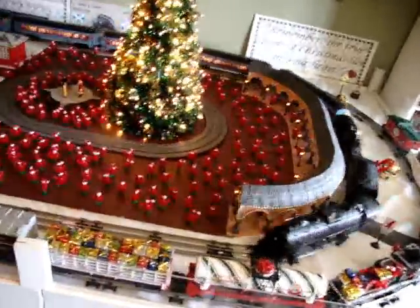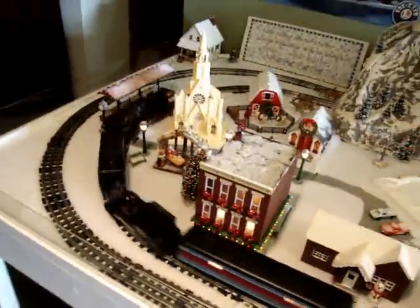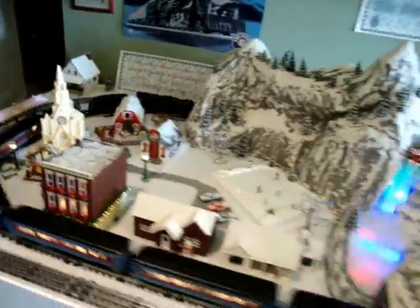On the inside oval of track is the Polar Express train. If you watch its journey, you'll see that it is similar but not the same. It goes around the town, past Billy's house, goes into the mountain,